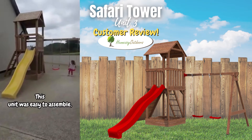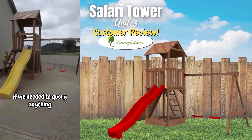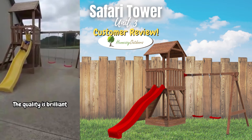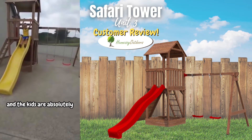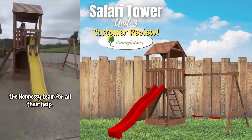This unit was easy to assemble and the Hennessy team were at the other end of the phone if you needed to query anything. The quality is brilliant and the kids are absolutely thrilled with it. We'd like to thank Aidan and the Hennessy team for all their help.